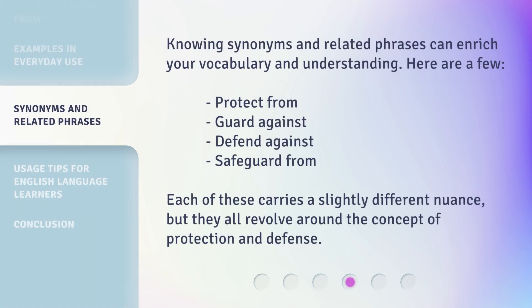Knowing synonyms and related phrases can enrich your vocabulary and understanding. Here are a few: protect from, guard against, defend against, safeguard from. Each of these carries a slightly different nuance, but they all revolve around the concept of protection and defense.